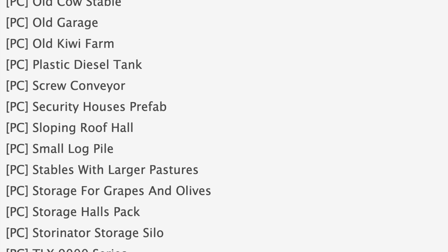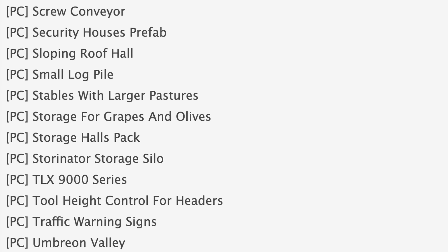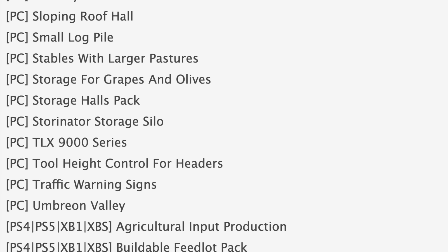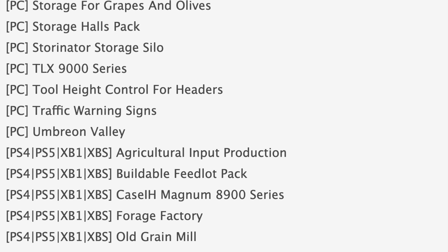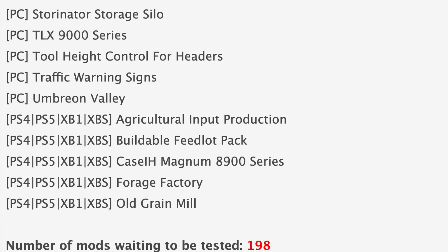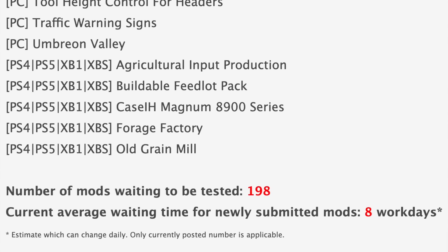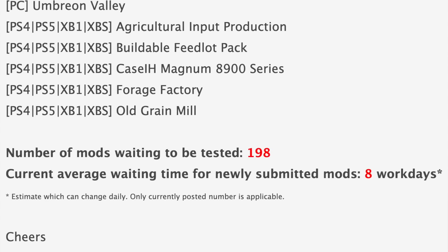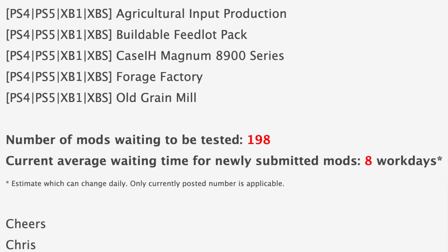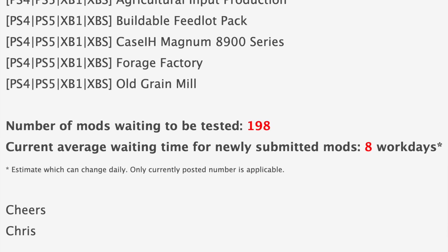Maps in stage one of testing today include Avon Valley, Black River, East Vineland New Jersey, Gadenthal, Green Hills Estate, Old Kiwi Farm, and Umbrian Valley. In stage two we've got Agricultural Input Production, Buildable Feedlot Pack, Case IH Magnum 8900 Series, Porridge Factory, and the Old Grain Mill. We still have 189 mods waiting to be tested — down from 225 yesterday — and the current average waiting time for newly submitted mods is back up to eight work days.